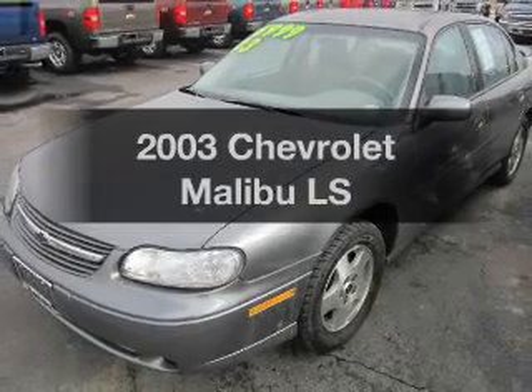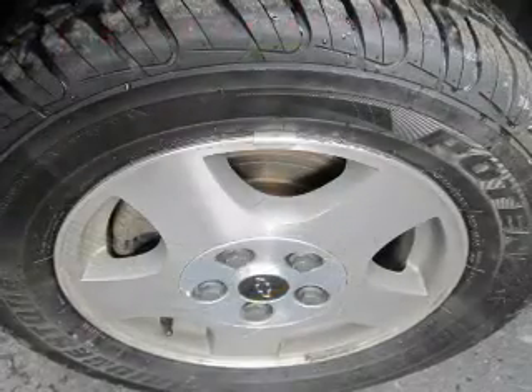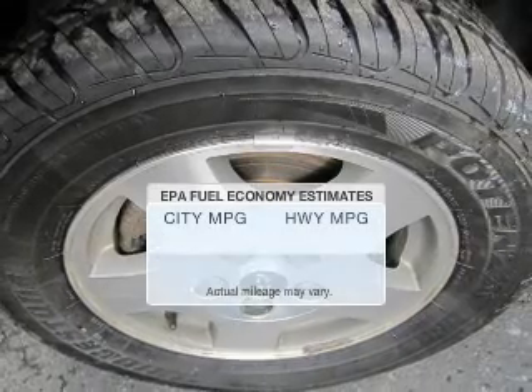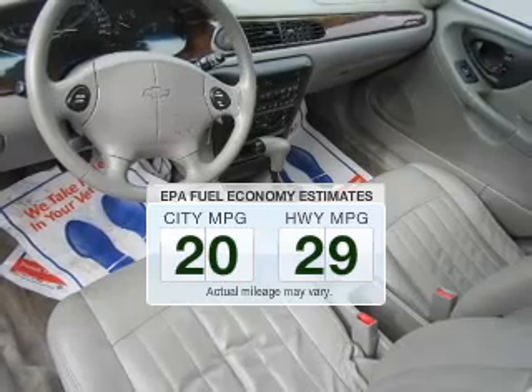Imagine yourself in this 2003 Chevrolet Malibu. Everything you need under one roof with this great vehicle. Better gas mileage means better long-term driving, and this ride delivers with a great low fuel consumption rate.